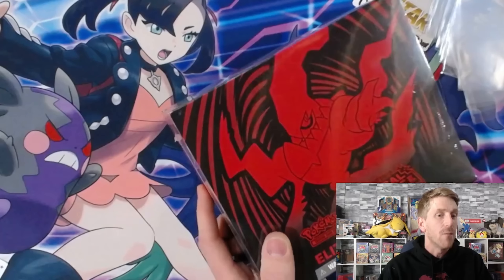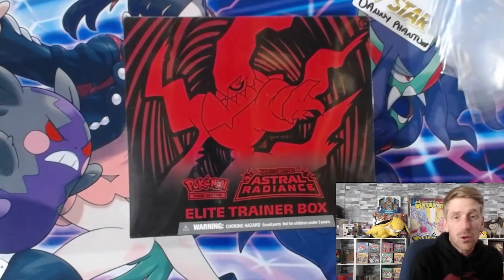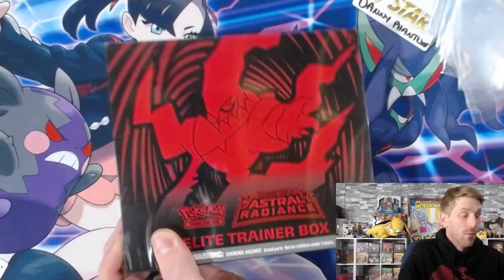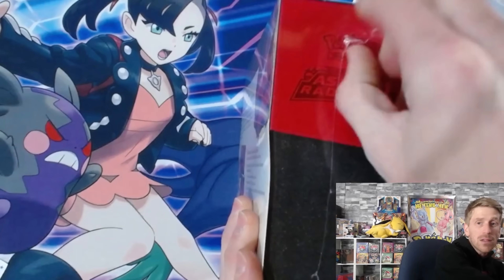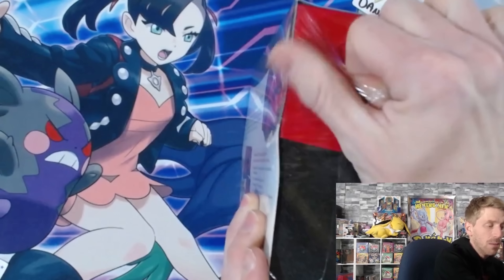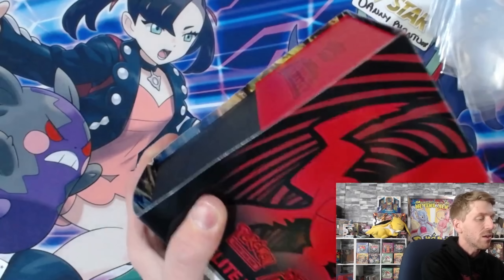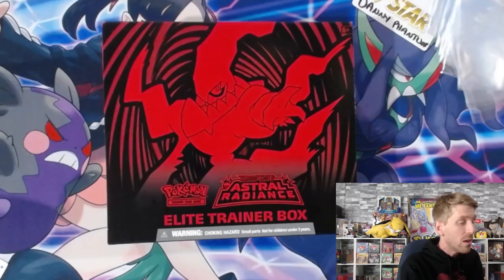Everything we pull is going right back to you guys, because if it wasn't for you none of this would ever happen. I love the artwork and design of these ETBs. Elite trainer boxes are a fantastic product - I like the contents, I use the booklet to fill out my master set, and I use the sleeves. It's just the perfect little box for anybody looking at getting into the game competitively, and they also look really nice in a display case on the shelf.